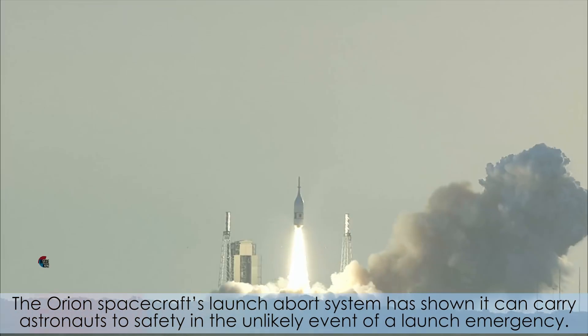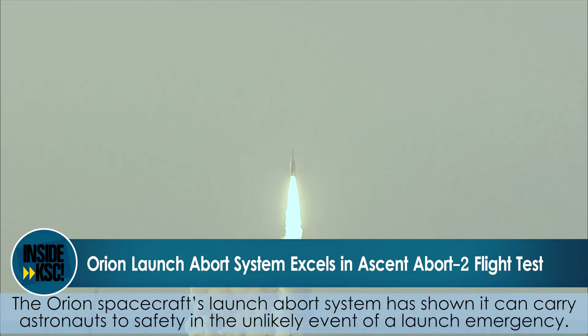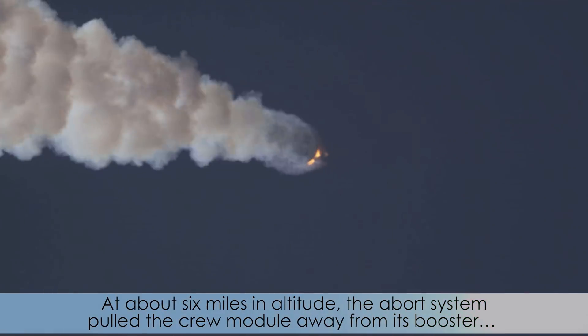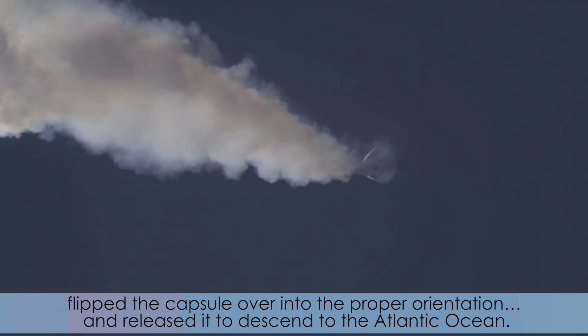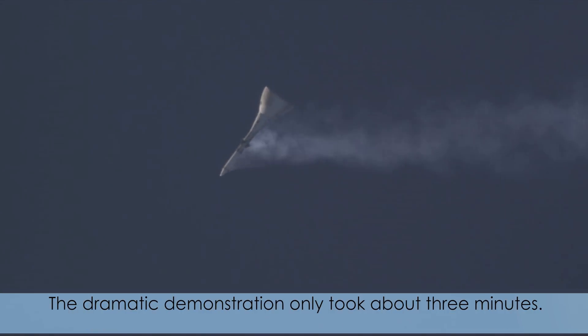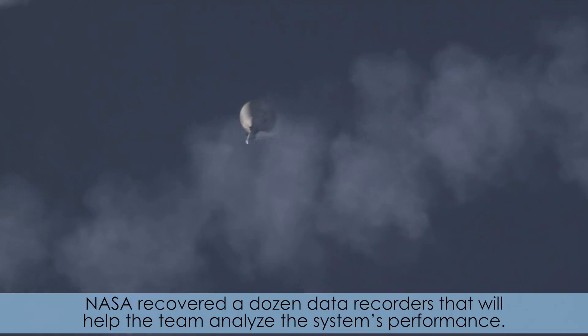The Orion spacecraft's launch abort system has shown it can carry astronauts to safety in the unlikely event of a launch emergency. It lifted off July 2nd from the Cape Canaveral Air Force Station. At about six miles in altitude, the abort system pulled the crew module away from its booster, flipped the capsule over into proper orientation, and released it to descend to the Atlantic Ocean. The dramatic demonstration only took about three minutes. NASA recovered a dozen data recorders that will help the team analyze the system's performance.